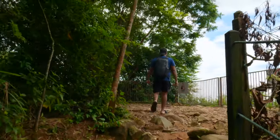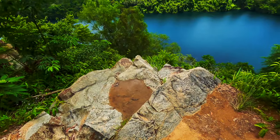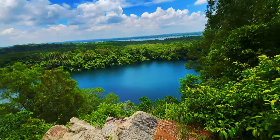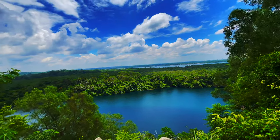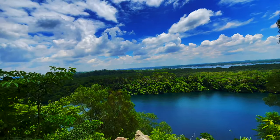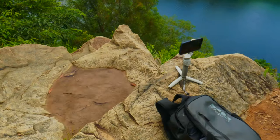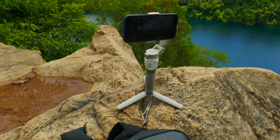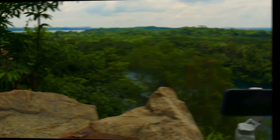Finally we are here — be ready for the beautiful view. This is how I've set up my camera for the time lapse, so let's hope for a good shot.